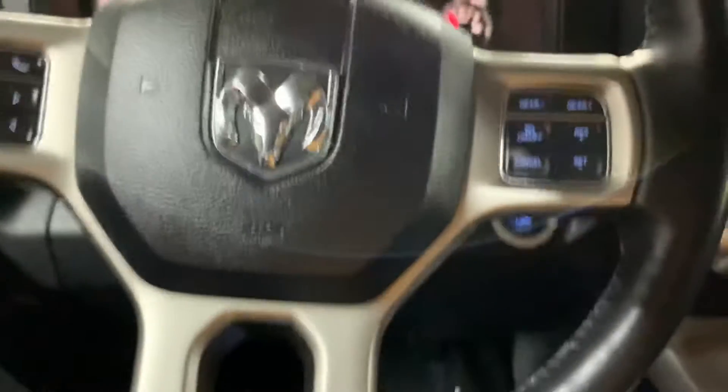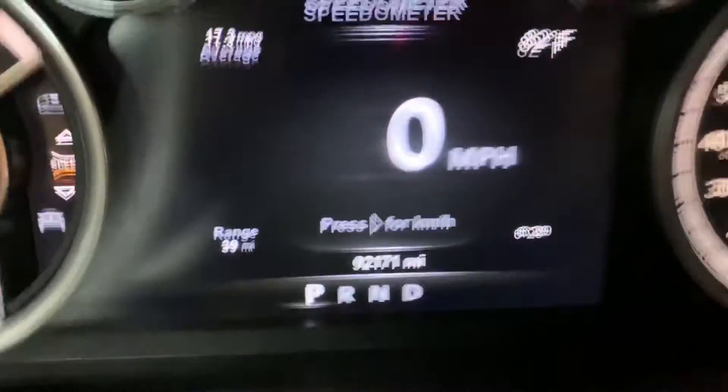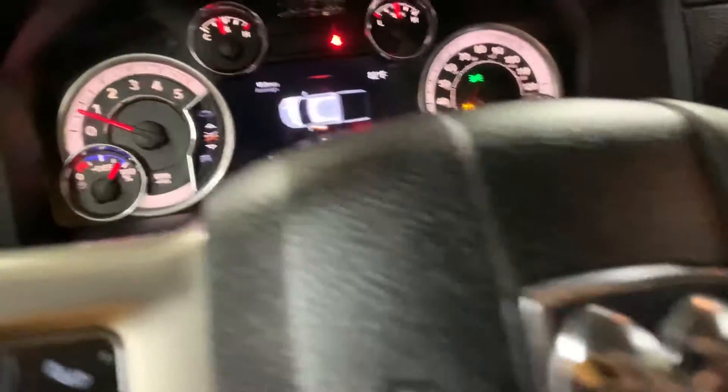You have even more storage space. The steering wheel is in great condition — you can also answer calls, hang up calls right from the steering wheel, as well as use voice commands. Everything is working. The dashboard shows this truck comes with 92,000 miles, which is pretty good. I'm going to go ahead and show you the back seats.